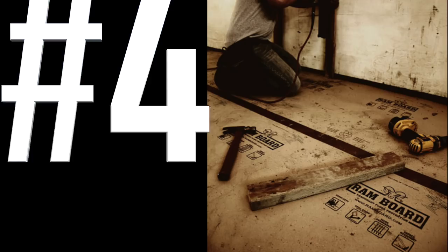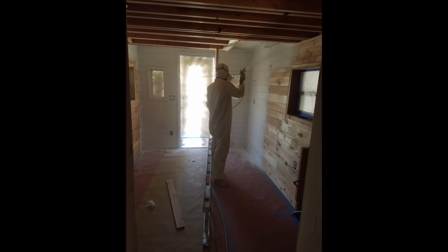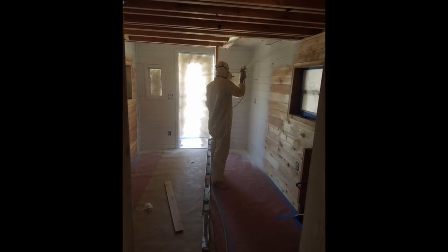Number four: use RAM board on your floors — that's a relatively new product. We used to put red rosin paper down on our finished floors to try to protect them from carpenters dropping tools, but the RAM board has really saved us. Look for that in your stores.